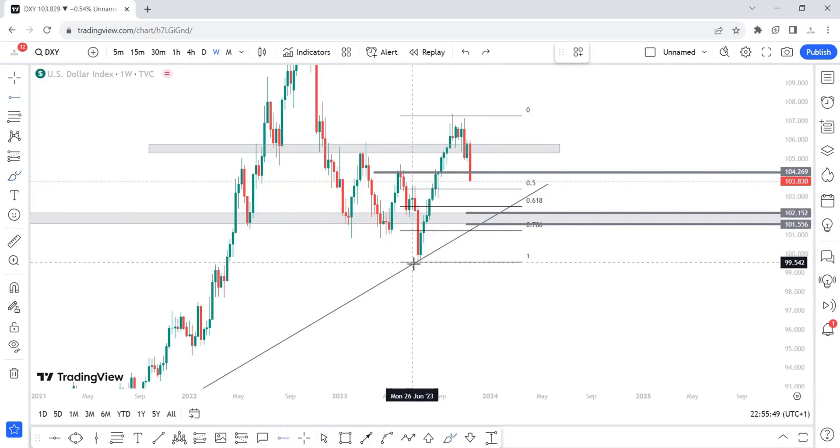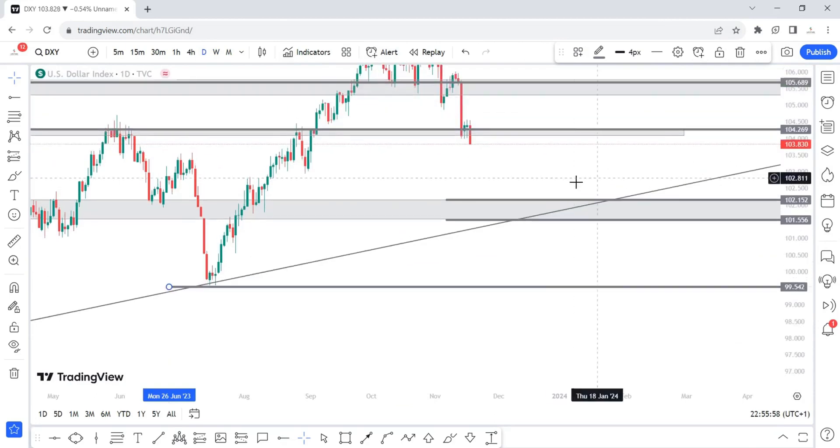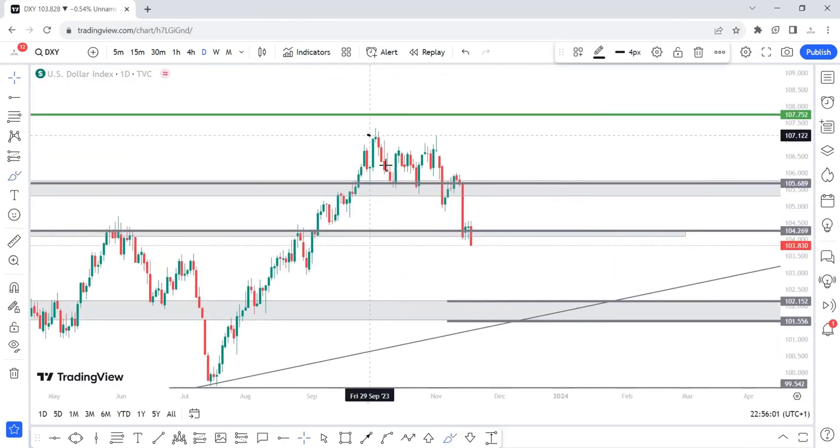However, if we broke below that trend line and those areas I just mentioned, then I'll be expecting for price to continue downward with our first target being 99.542. That's on the weekly time frame. Let's check out what is happening on the daily time frame.